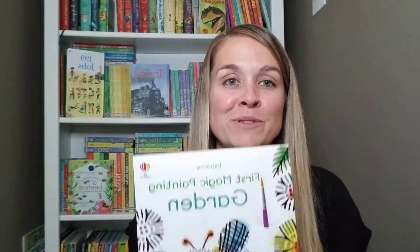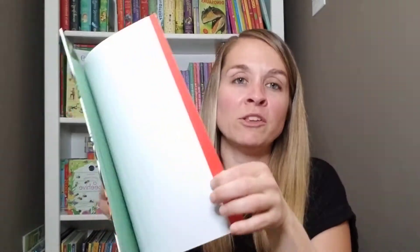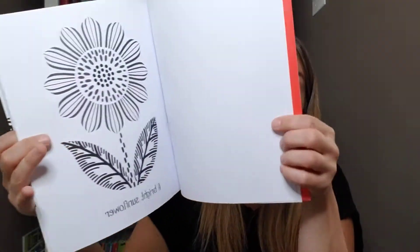I just got my shipment in the mail today of all of the books that I got from last Tuesday and I'm going to show them to you. Starting with First Magic Painting Garden. I do apologize that these are backwards — this one won't matter so much because it's pretty basic, but I'm going to show you the books. Everything's backwards.